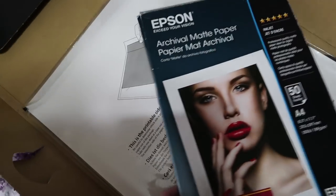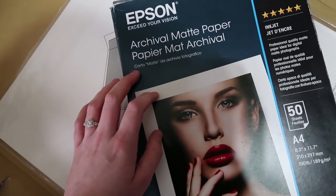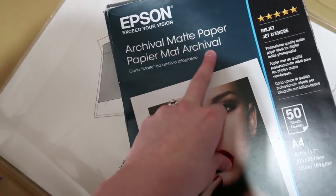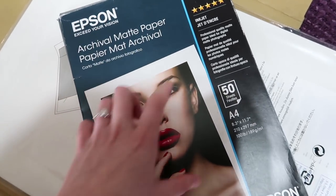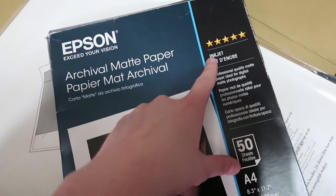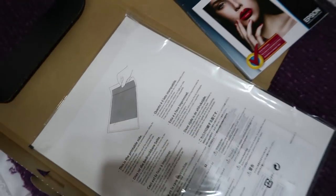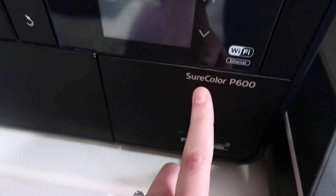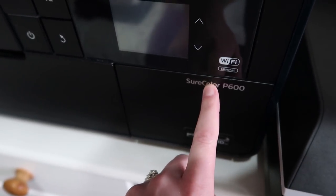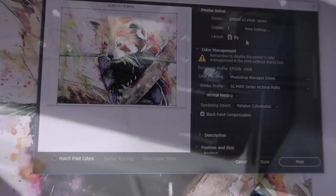Then I also do some thank you cards, and I do mini pieces of art prints on each one. This is the archival matte paper, it's the A4 size, I'll do four per sheet, and it's the 5-star one by Epson. I'm using both matte papers, and I make sure that my printer, which is the SureColor P600, is set on the matte black ink rather than the photo black ink, because we're using matte paper.